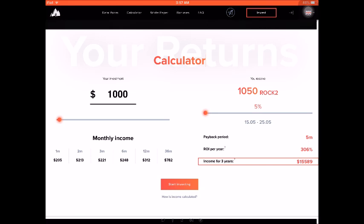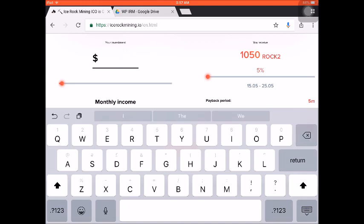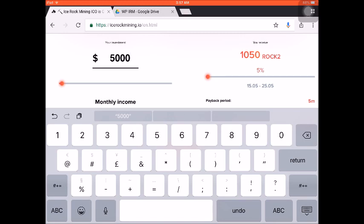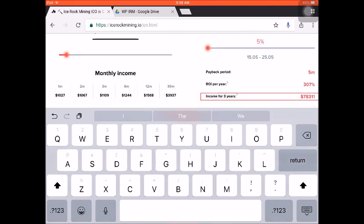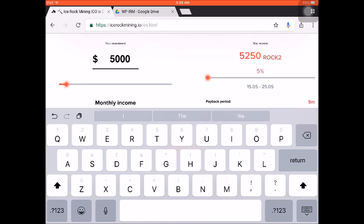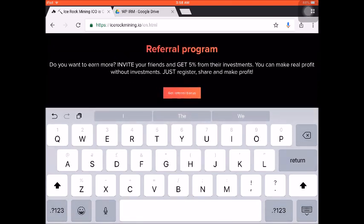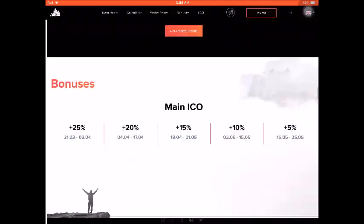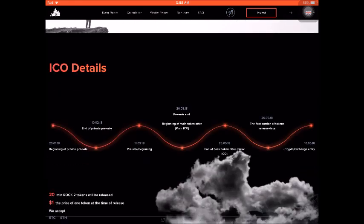There is also an opportunity to gain multiples of your investment. You can see the calculator on the site — for example, if your investment is five thousand dollars, you would receive around five thousand two hundred fifty Rock2Coin tokens. The calculator shows the payback period, the return on investment per year at around 307%, and the projected income over three years for a five-thousand-dollar initial investment. They also have a referral program where you can earn 5% from your referrals. The main ICO ends on May 25, and you can see the full ICO details on their website.